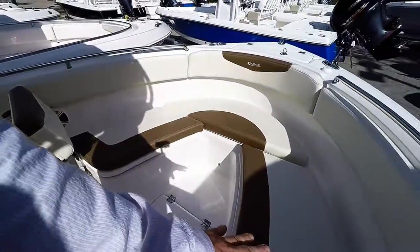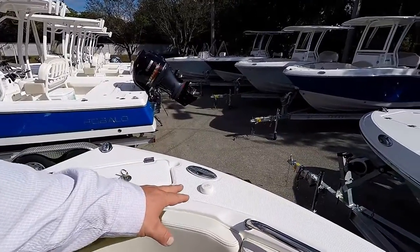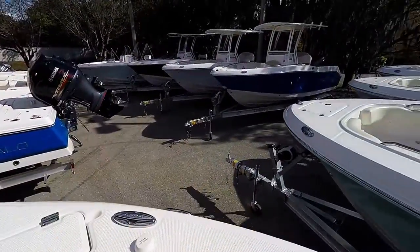There is storage underneath the seats, and a puck up here for your Sirius satellite radio. Anchor storage is available, and there is non-skid up here as well.